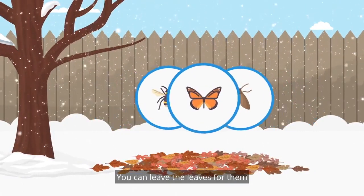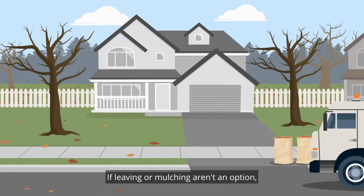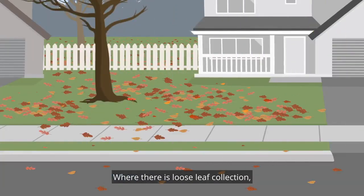You can leave the leaves for them as an easy, environmentally friendly option. If leaving or mulching aren't an option, the Region of Waterloo offers a Bagged Yard Waste Collection Program. Where there is loose leaf collection, street leaves can be raked right to the curb.